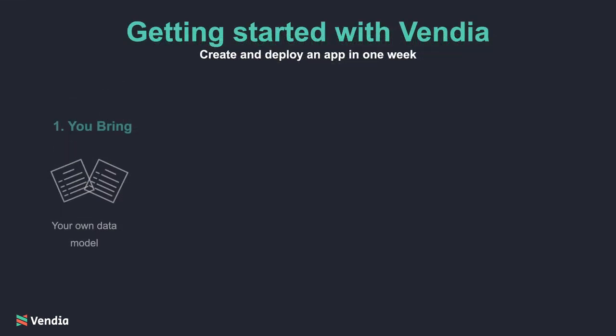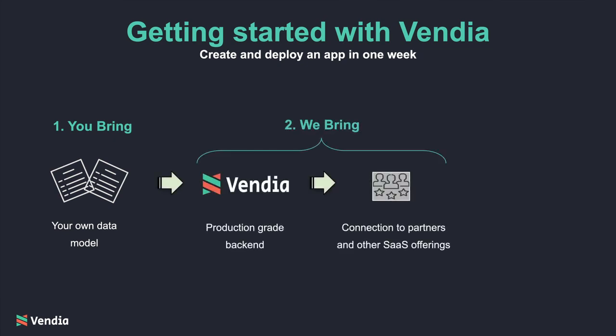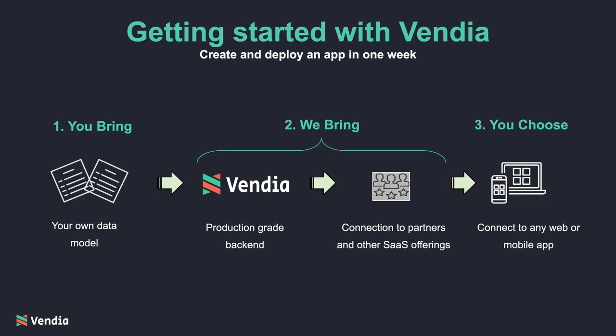Getting started is easy. Just bring a data model — Vendia imports it and automatically produces a production-grade backend and corresponding APIs. We also make it easy to quickly connect partners and other SaaS offerings. Then you simply choose the right way to put it in the hands of your customers.